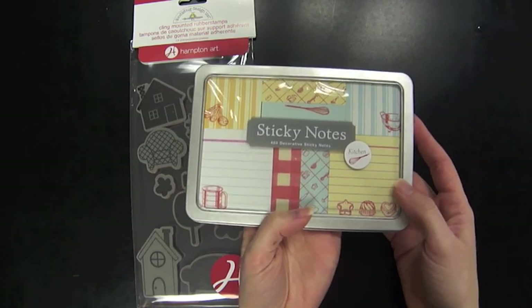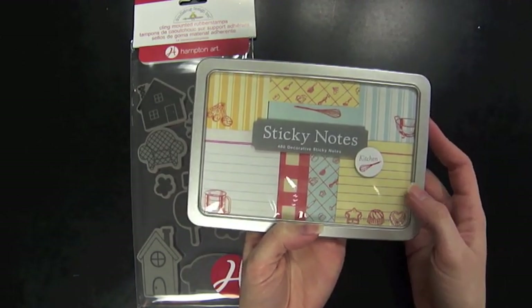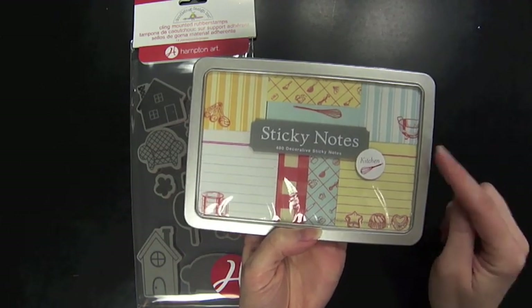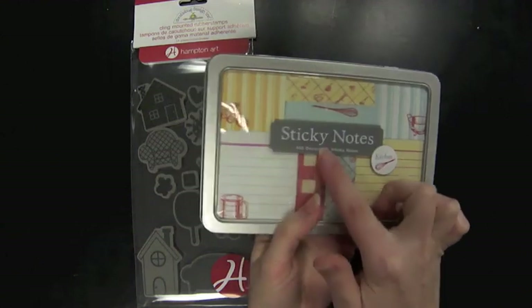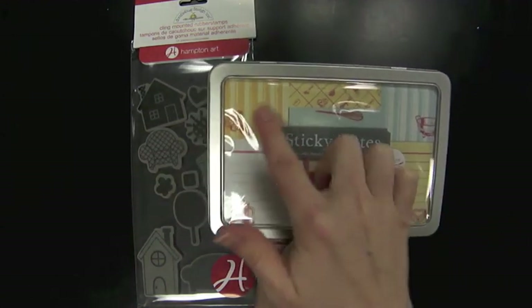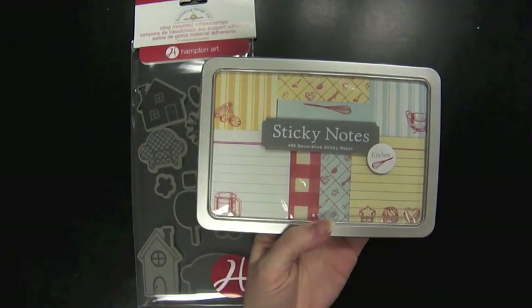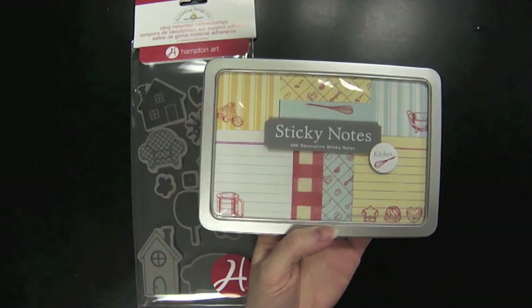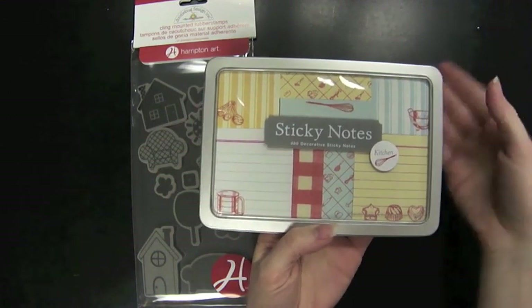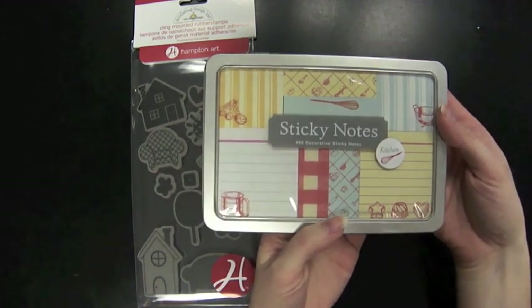The first item I have here is a set of sticky notes in a kitchen theme. There are 480 decorative sticky notes in here in different sizes — some square, some smaller square. I thought these would be really fun to put in recipe books or magazines for recipes you want to try, or this would be a great gift for someone, maybe a housewarming gift.